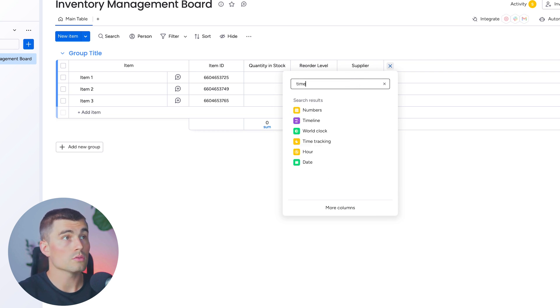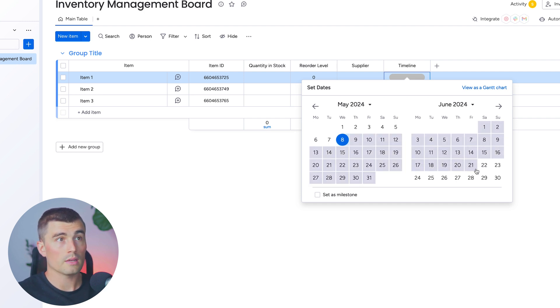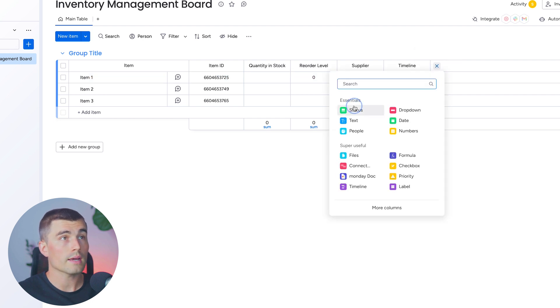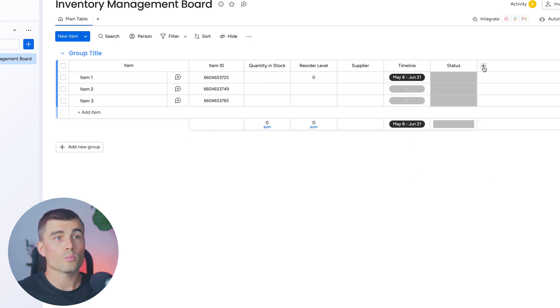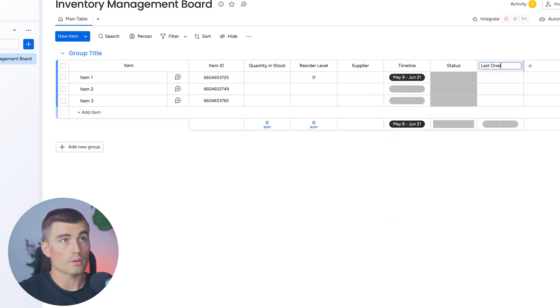With the timeline, you can set the dates: the first date is when you place the order, then the calendar expands and you can select the date you expect it to arrive. Next, let's create a status column to indicate if the item is in stock, low stock, or out of stock. We'll edit the labels: green for 'in stock,' orange for 'low stock,' and red for 'out of stock.' Lastly, we'll create a 'last ordered' date column for when the item was last ordered. Now we have a simple inventory management board.